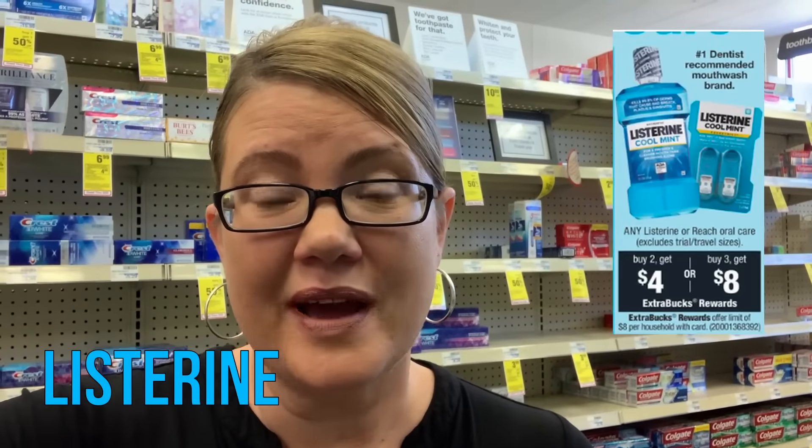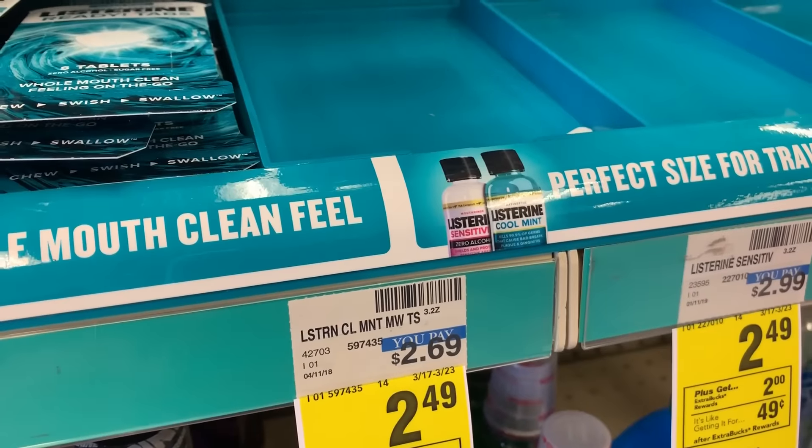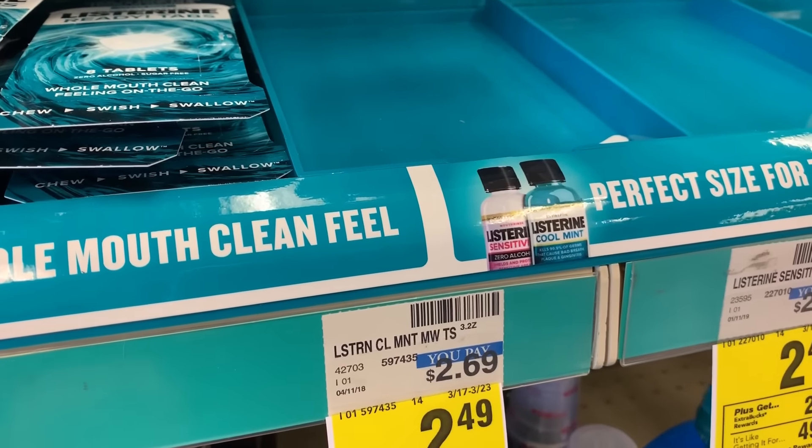This week we have an awesome deal on Listerine products — buy two, get a $4 ExtraBuck, or buy three, get an $8 ExtraBuck. The buy-three deal is the better option. My store is pretty much wiped out from the current sale, but I'll show you the shelf tag so you can look out for it. In previous times when we had this deal, the $2.69 bottles were included. The best deal would be to grab three of those at $2.69 — that's about $8, and buying three gets you an $8 ExtraBuck, hopefully making them free. I'll try this deal on Sunday and keep you posted. We also have some printable Listerine coupons — if you want larger bottles, I'll list those in the printable doc.